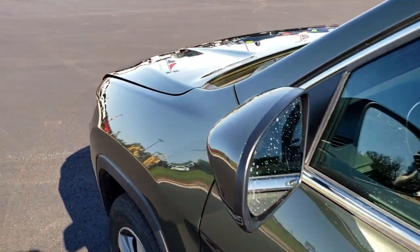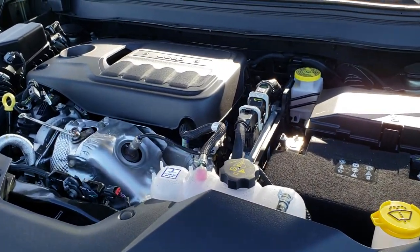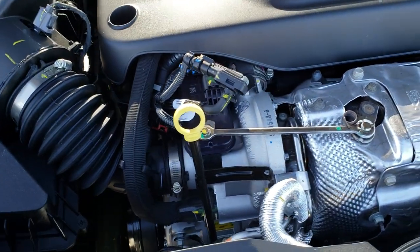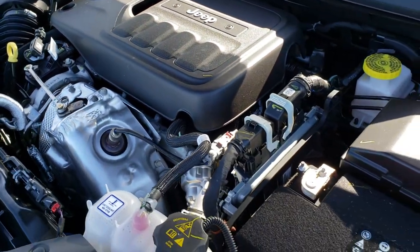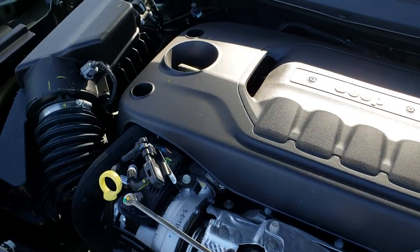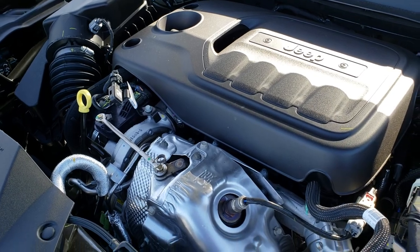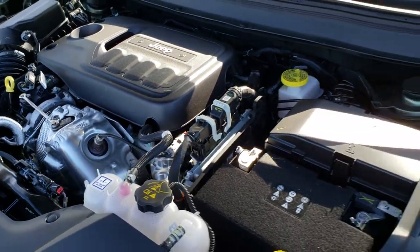I'd like to thank you for checking out the video today. Hopefully from this video you will have been able to tell just how clean this vehicle is. Granted, only 2,000 miles, it should be clean, but they're not always clean, so we always want to make sure you get the most accurate representation to make that smart buying decision. This is the 2.0 liter 4-cylinder turbocharged motor, 270 horsepower. Engine bay is very clean, runs very smooth. I can tell you it is very comparable to the V6 they put in these Cherokees and has just as much get up and go — definitely a nice motor for this vehicle. This one has been fully safety inspected and is 100% ready to go.